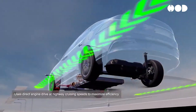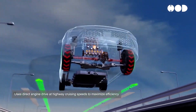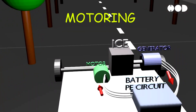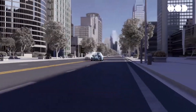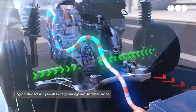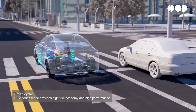One of the standout features of the DMI system is its ability to switch between different hybrid modes, optimizing both performance and efficiency. In Series Hybrid mode, the ICE doesn't directly drive the wheels. Instead, it acts as a generator, producing electricity to charge the battery. The electric motor then uses this energy to propel the vehicle. This mode is particularly effective during low-speed driving or stop-and-go traffic, where the electric motor's efficiency is maximized.